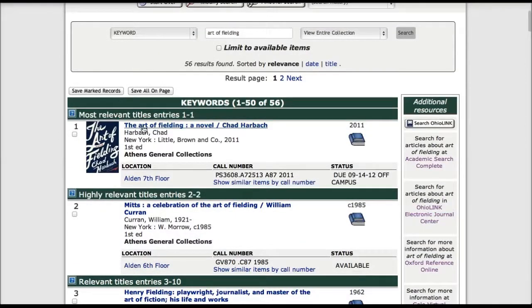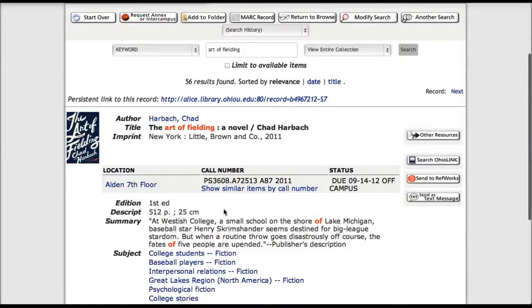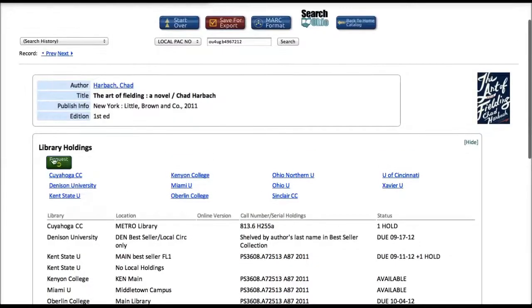And we see at the top, this is the book, so I'm going to click on it here, and it says that we do have a copy, but it's checked out. So I'm going to hit Search OhioLink, and we see that there are some copies available at some other OhioLink libraries. So I'm going to select the green Request button up here.